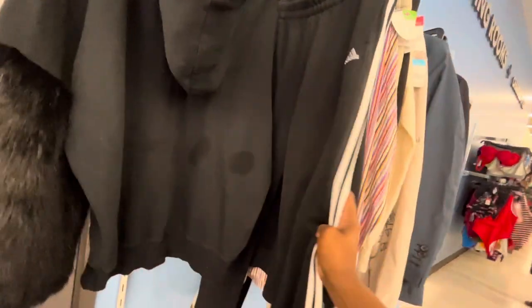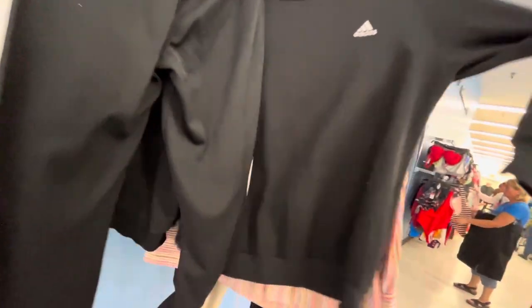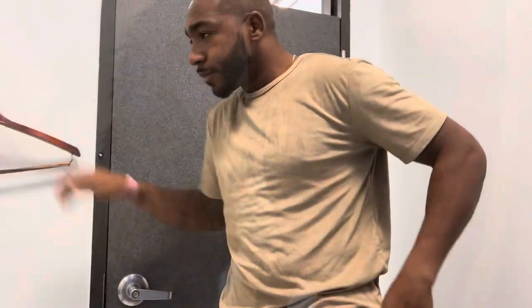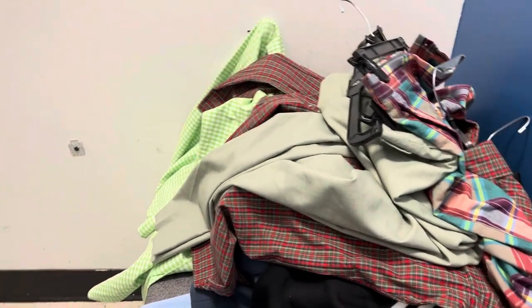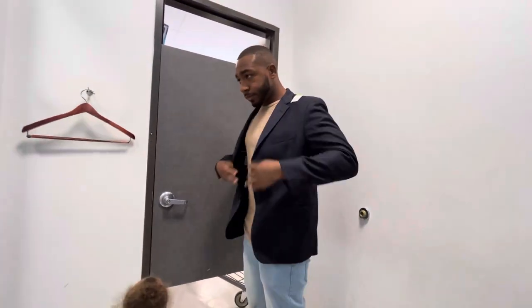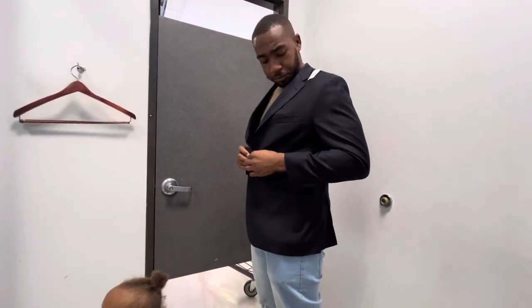Then I ran across this Adidas two-piece set. You cannot go wrong with an Adidas two-piece set — hell, any two-piece set. So now it's time for our process of elimination. I'm trying to teach Michael how to not worry about the size, just get it, and then we'll check out how it fits.